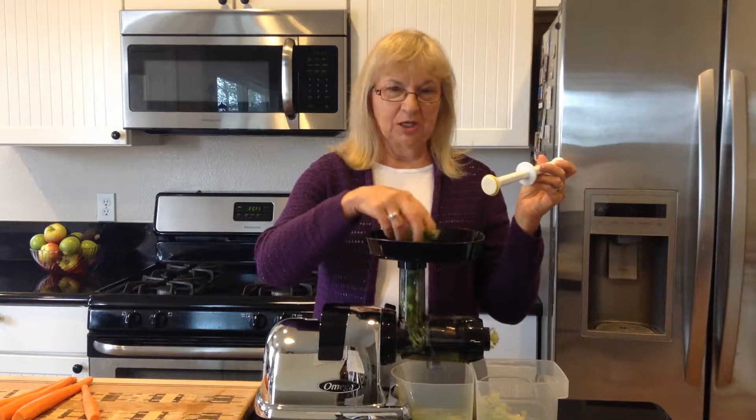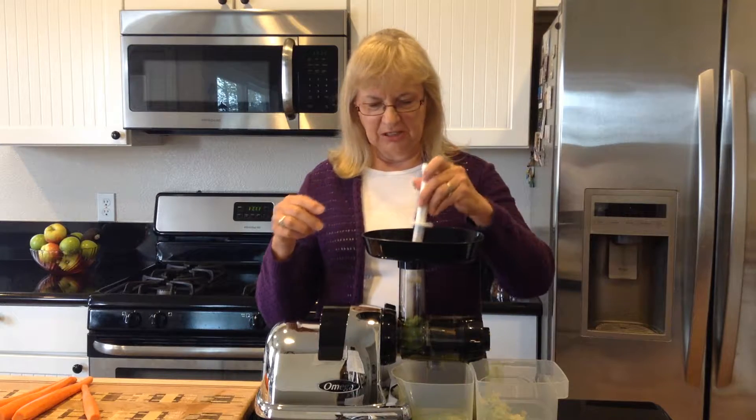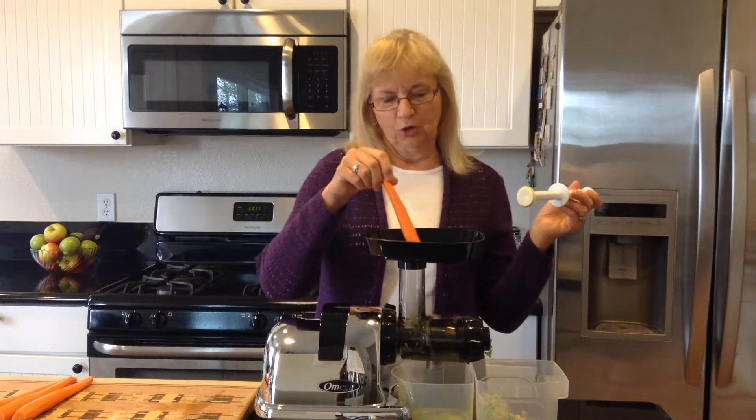I'm going to use a handful of parsley. Parsley adds such a nice flavor to your juices. Then we're going to use four carrots.